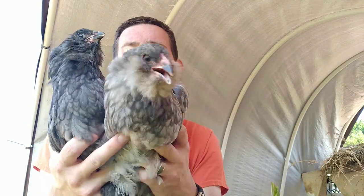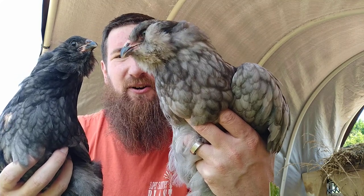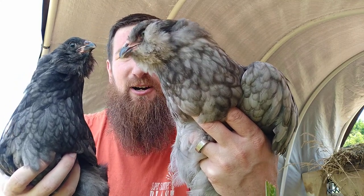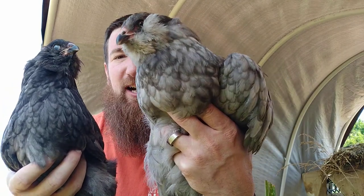Hi friends, I don't know what it's like where you're at, but where I'm at it's gonna be a scorcher today. It is warm, it is hot, I'm sweating — but I am glad to be here to share with you.